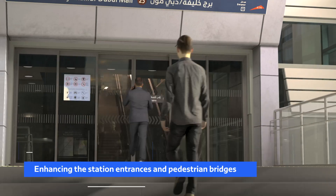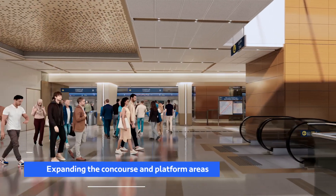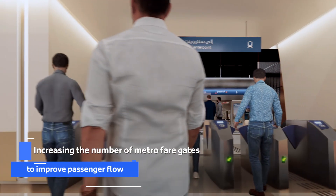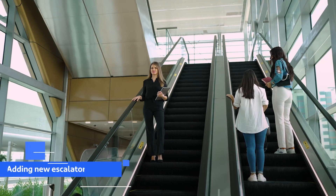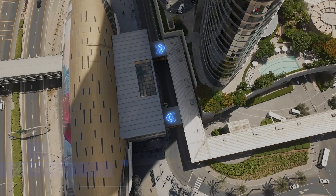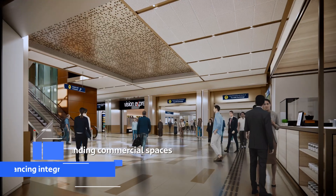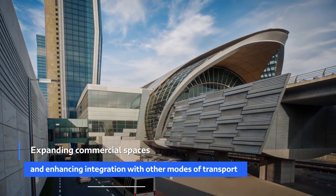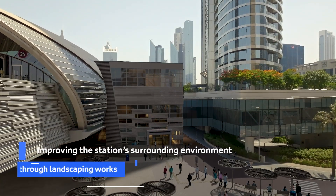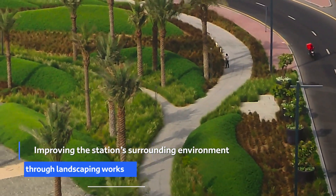This will be achieved through enhancing the station entrances and pedestrian bridges, expanding the concourse and platform areas, increasing the number of Metro fare gates to improve passenger flow, adding new escalators and elevators, and separating entry gates from exit gates. The project also includes expanding commercial spaces, enhancing integration with other modes of transport, and improving the station's surrounding environment through landscaping works.